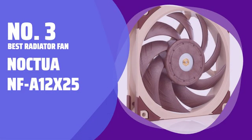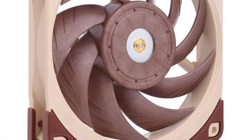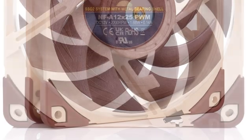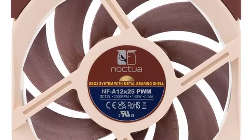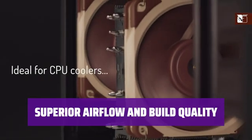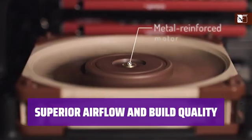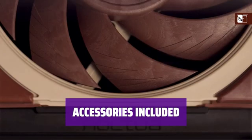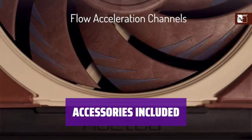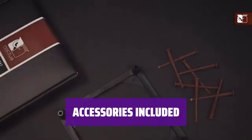Number 3: Best Radiator Fan — Noctua NF A12X25. When it comes to replacing radiator fans, look no further than the Noctua NF A12X25. With its powerful airflow and premium build, this fan is the perfect choice for keeping your PC cool. The NF A12X25 is designed to provide a dense airflow, ideal for radiator coolers. Its superior build quality ensures maximum cooling efficiency and durability. This fan comes with accessories such as an anti-vibration mount, radiator gasket, extension cable, and fan splitting Y-cable, making installation a breeze.